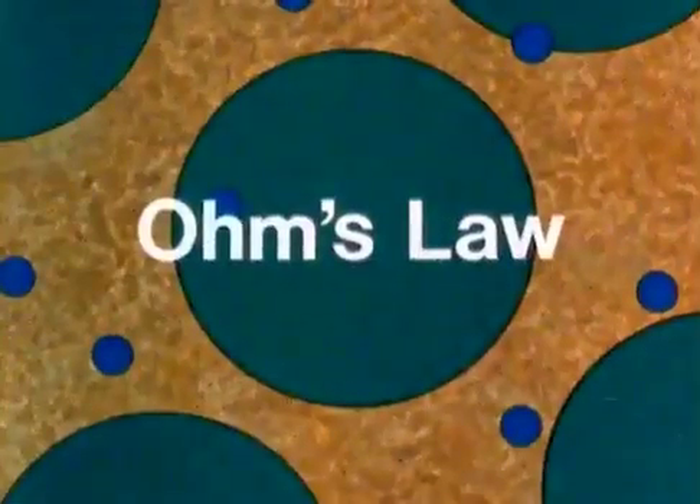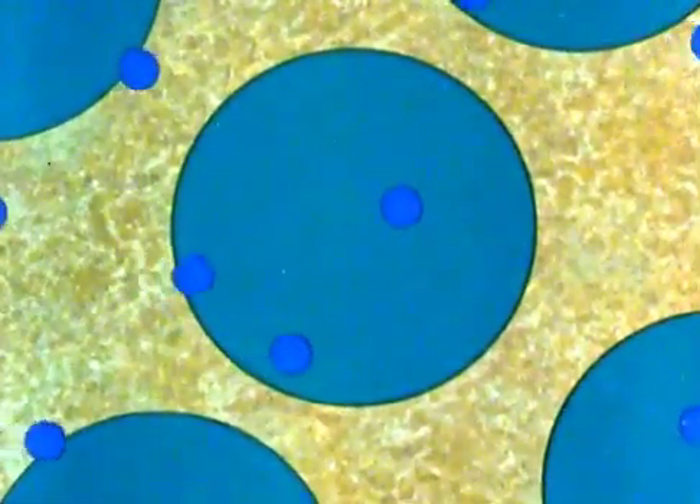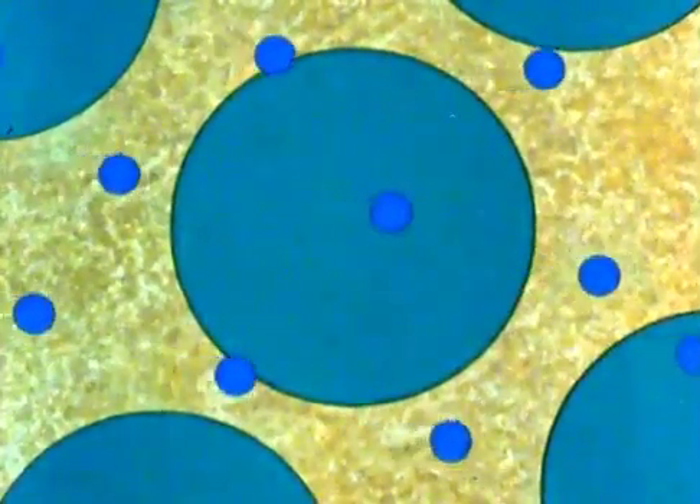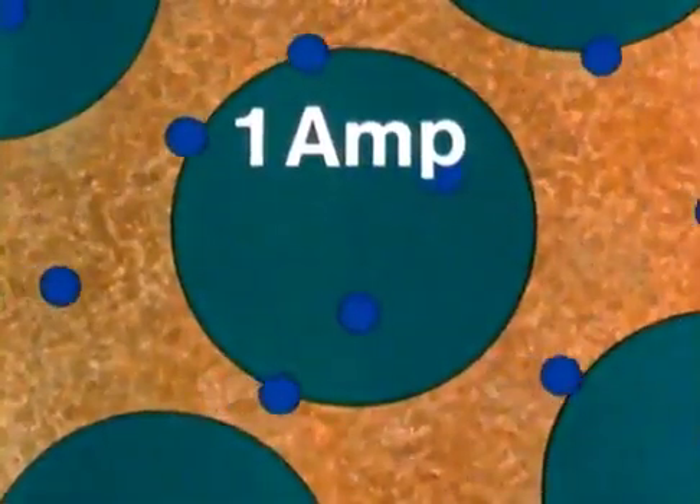We come now to Ohm's law, the most important law in electricity. So far we've learned that current is electrons flowing in a conductor. When a certain very large number of electrons flows per second, we say we have a current of one ampere, or one amp for short.